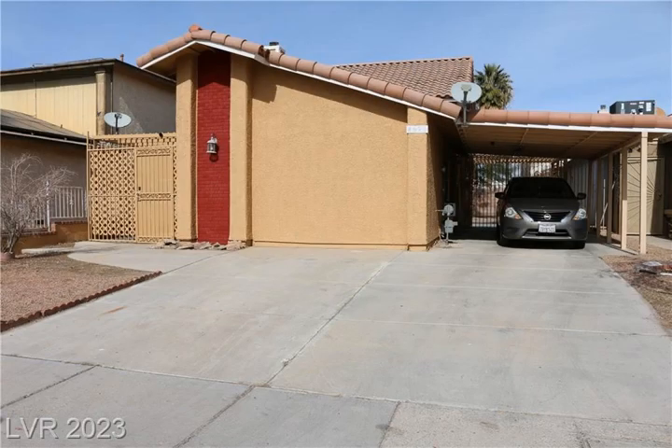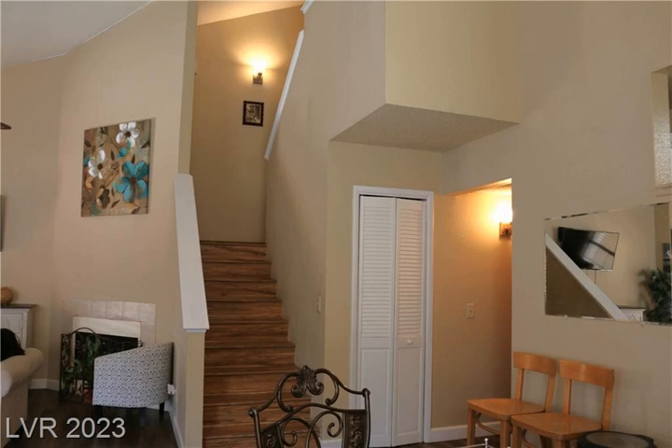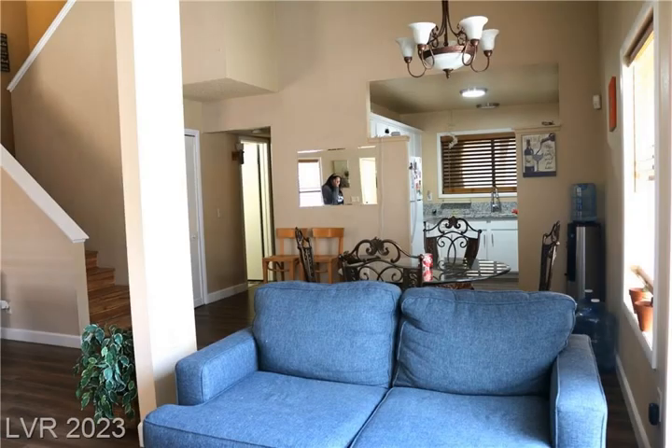This beautiful and cozy two-story home located at 4620 Kurtz and Way is offered for sale at $315,000. It has 1,265 square feet of living space and features a great open floor plan.